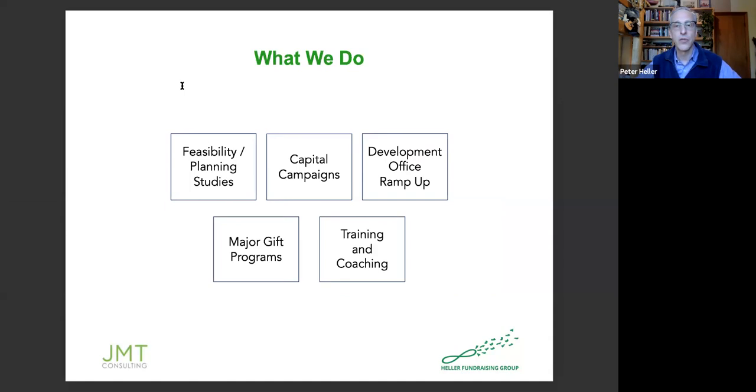What we do really comes down to five areas: feasibility and planning studies that lead up to capital campaigns; capital campaigns for nonprofits that are usually above and beyond regular programs; helping development offices ramp up if they need to raise more money or figure out how to introduce more staff; helping nonprofits build major gift programs; and training and coaching in all of these areas.